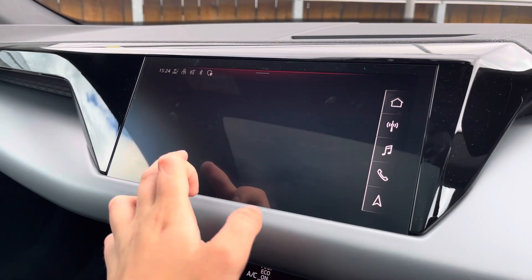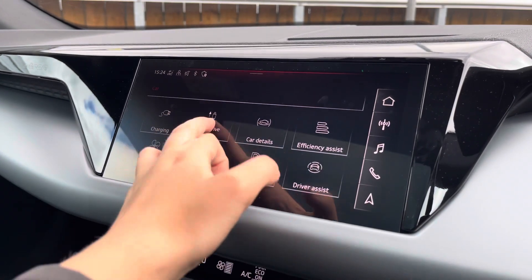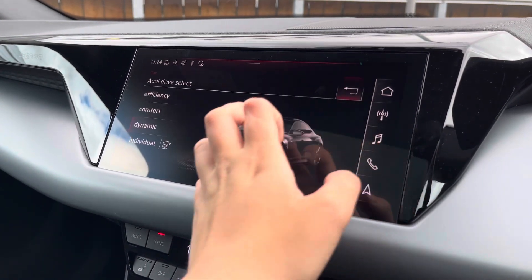This allows the use of driver-safe apps. The car settings include the charging menu, which allows you to monitor your battery levels and charging inputs. The Audi drive select allows you to adjust from efficiency up to dynamic, as well as individually adjusting the drive system and suspension.